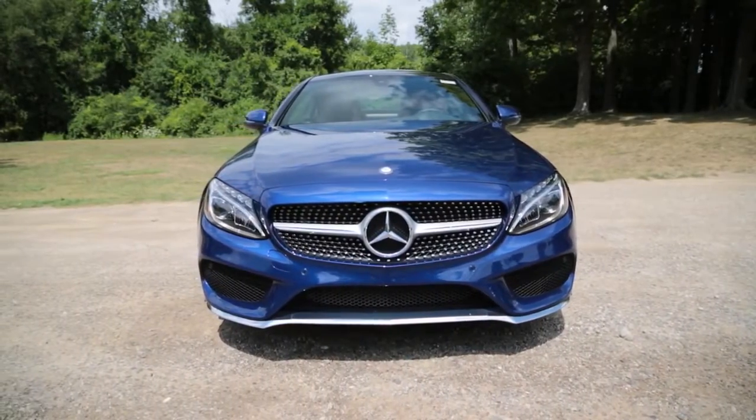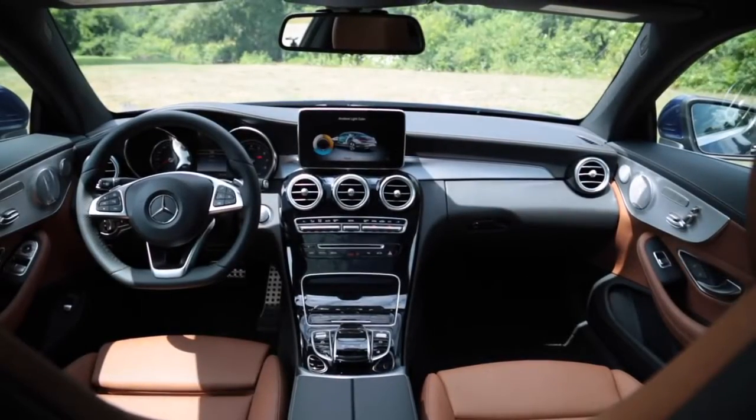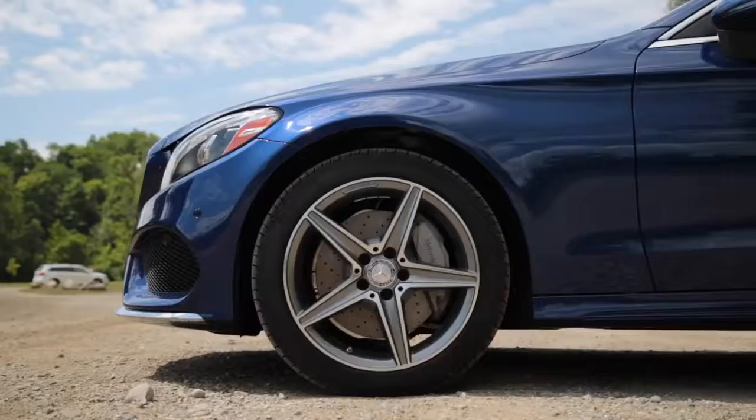I love the layout of the new interior, especially this round one-piece center stack area — very beautiful. It looks even more stunning in the various wood trims that they have. This is black and aluminum. The aluminum side pieces also look beautiful, especially with the Burmester sound system. Burmester makes an incredible sound system, and it's cool that in the Premium 1 package and above you get the premium audio option.